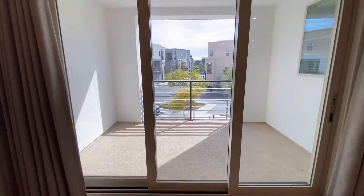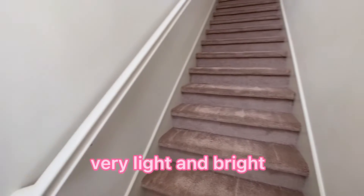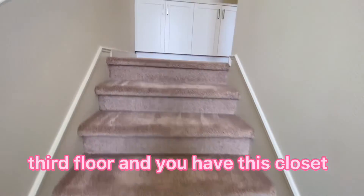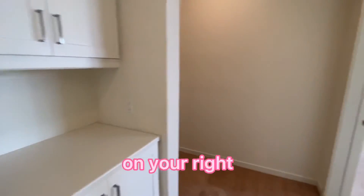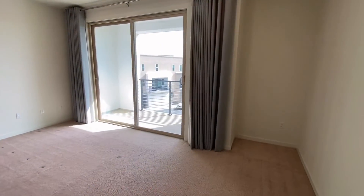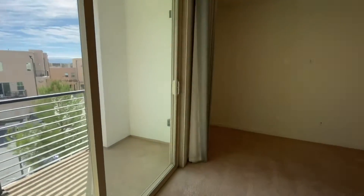Here is a very nice balcony. Now we go to the third floor — very light and bright. On the third floor you have a closet for linen and extra storage. On your right you will see the master bedroom, and there's also a balcony here — so two balconies plus a front yard.